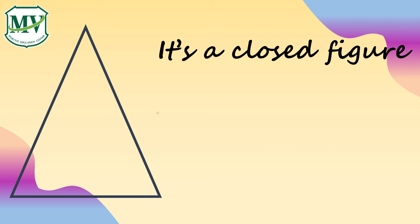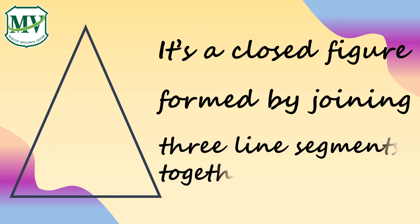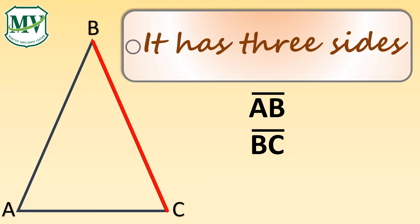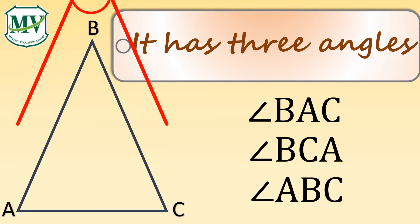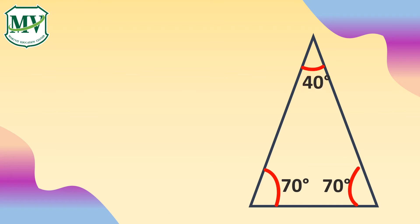A triangle is a closed figure formed by joining three line segments together. It has three sides and three angles. The sum of all interior angles of a triangle is equal to 180 degrees.